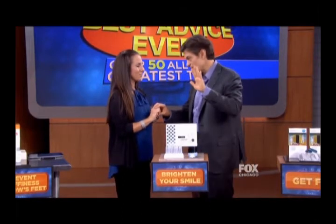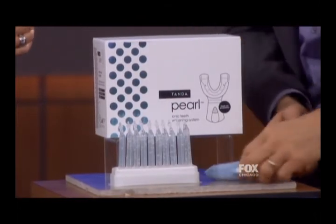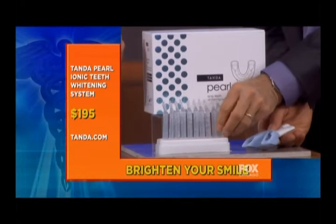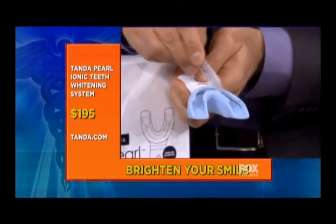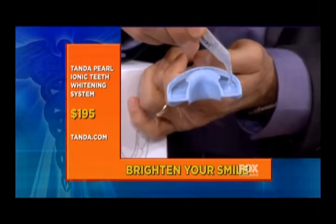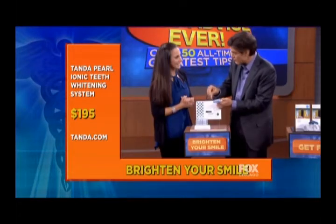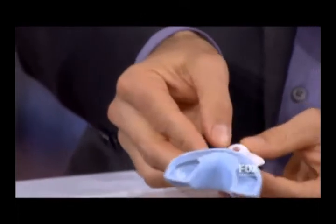The answer is the Tanda Pearl Ionic Teeth Whitening System. All it takes is five minutes a day for five days in a row. You squeeze the gel into the tray for your teeth, put it on top and bottom, then turn on the device — you can tell it's on by the light. It's called Ionic because it sends a current through the solution to remove stains. You sit with it in for five minutes, even on the way to work.